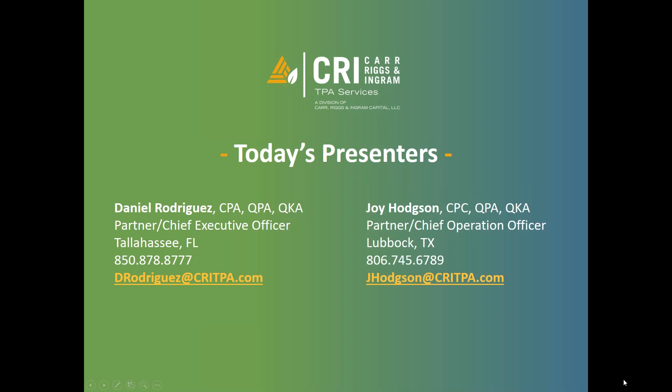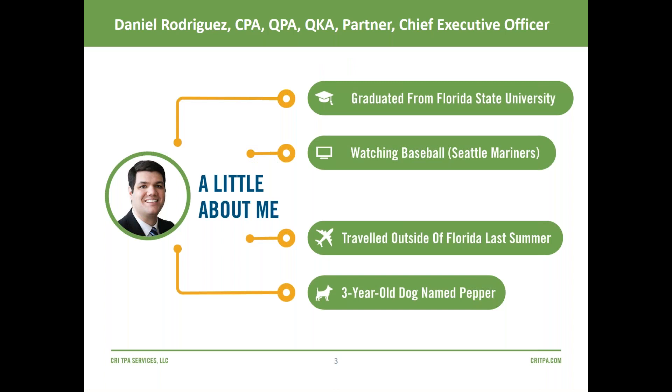By way of introduction, my name is Daniel Rodriguez and I'm the CEO of CRI PPA Services. I graduated from Florida State University here in Tallahassee, Florida, with a bachelor's in accounting and finance and a master's in accounting with a specialization in taxation. I enjoy watching sports of all kinds — the baseball World Series is happening right now and I'm a fan of the Seattle Mariners. My wife and I have been married 12 years, we have four kids ages one and a half to eleven, and a three-year-old dog named Pepper.